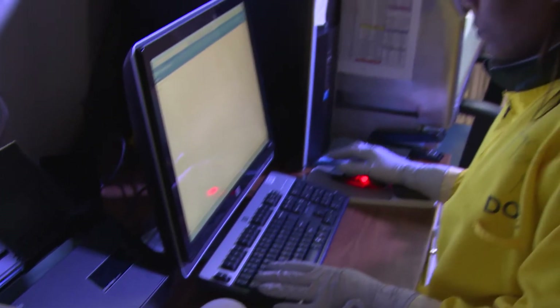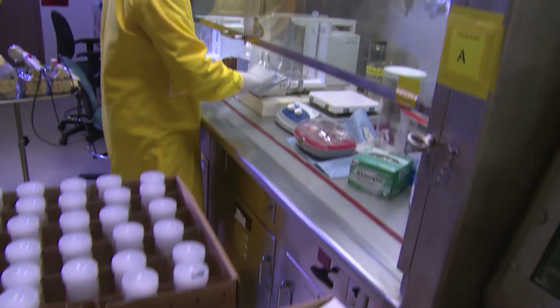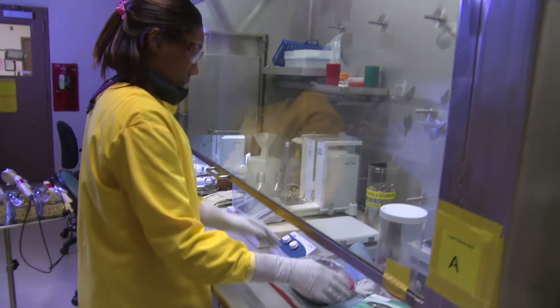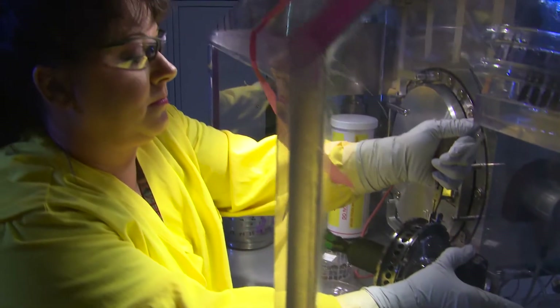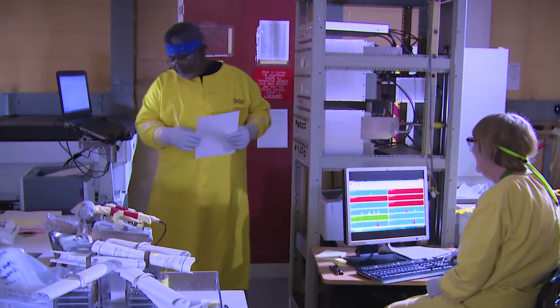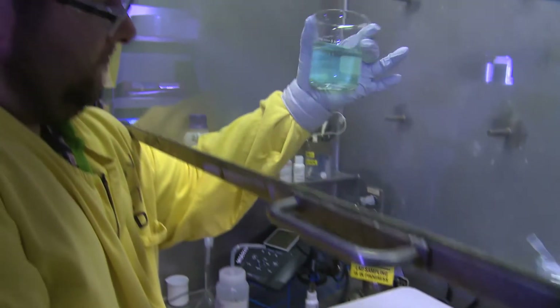Our main mission is to provide timely, accurate, and precise analyses to our internal customers. We can accept just about any type of sample. We have expertise in a variety of measurements, including mass spectrometry methods, spectroscopy methods, counting methods, and radiochemistry methods, so we have the capability to provide a wide variety of analytical services.